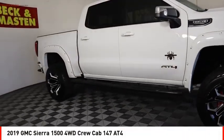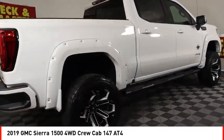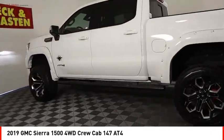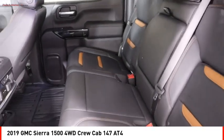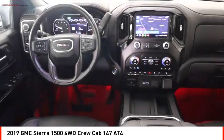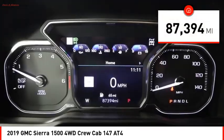Come test drive the 2019 Sierra 1500. The GMC Sierra is a full-size pickup with all the functionality you could expect. With multiple trim levels, the GMC Sierra provides a wide range of features for you to enjoy. Power and advanced technology can both be found in this fantastic truck. This vehicle has less than 90,000 miles.